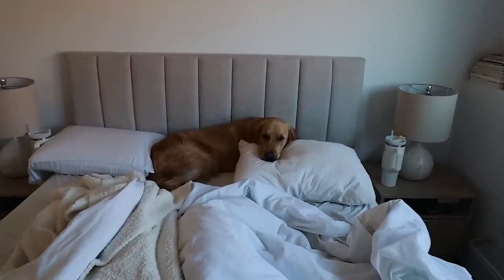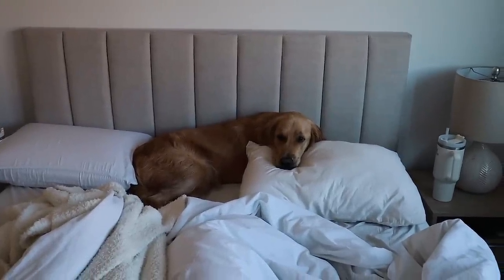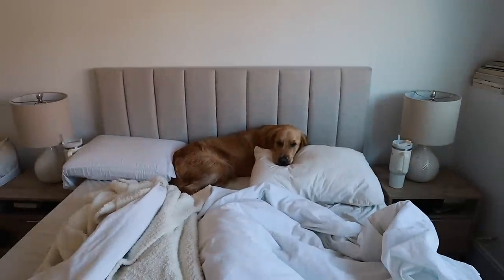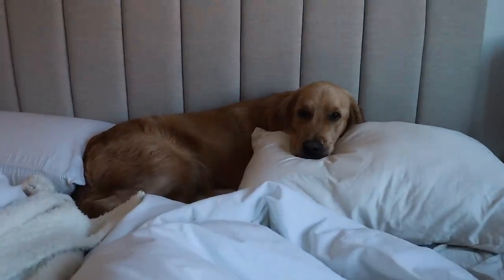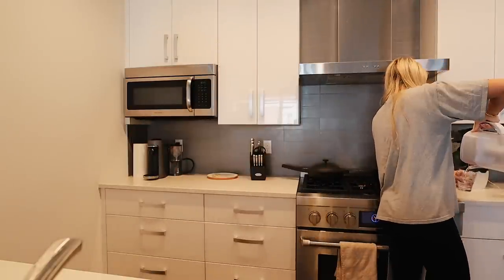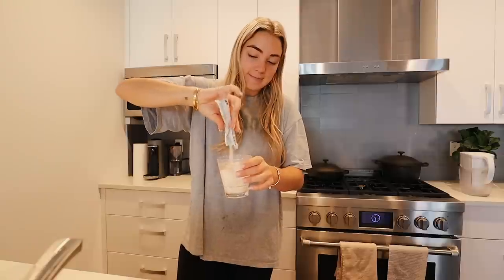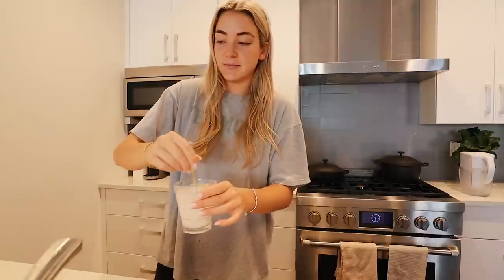Good morning, welcome to Boston vlog number two! I literally just rolled out of bed. I just took my Athletic Greens and I need all the things because we have not been sleeping here. We're going to do a Liquid IV as well — I just feel like these are going to revive me. I'm not sleeping much.